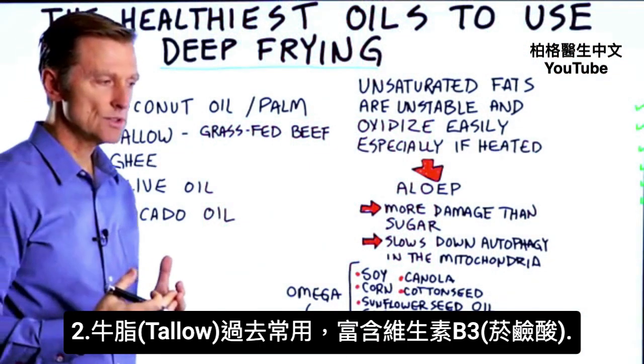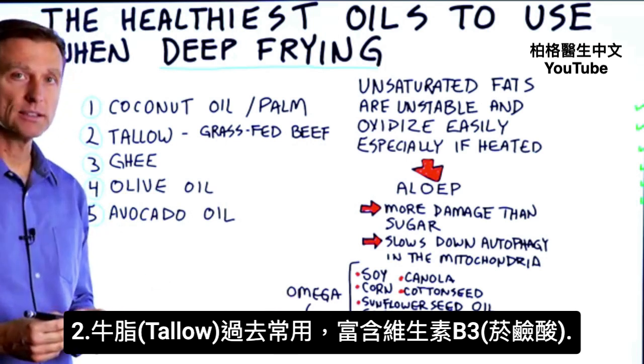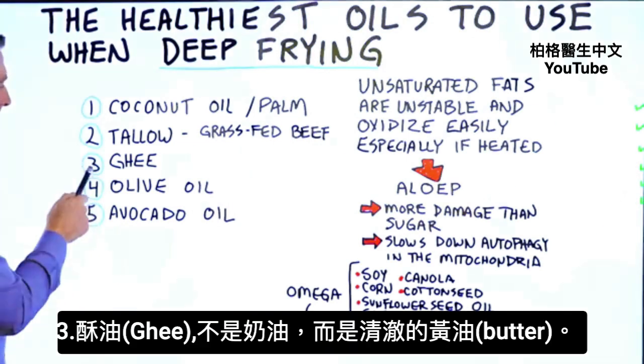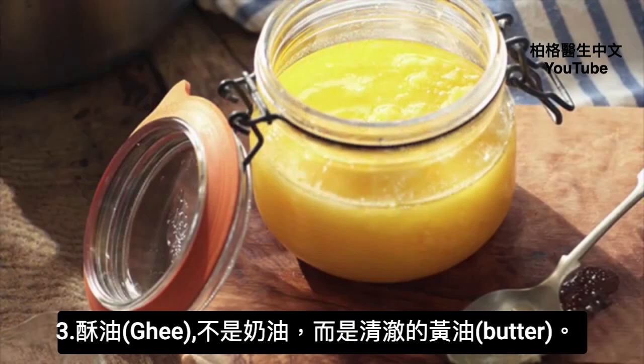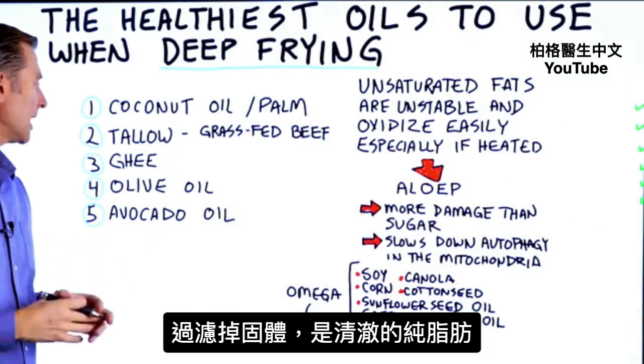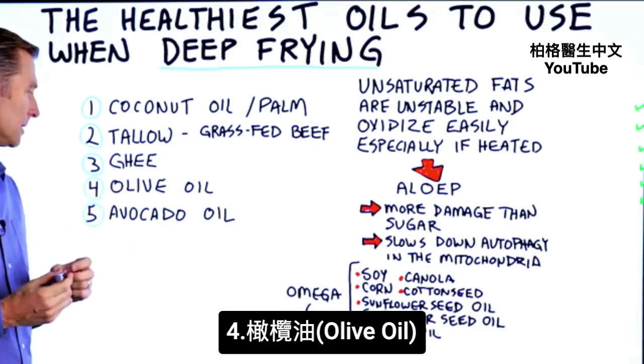Tallow is an ingredient that we used to use way back. It's loaded with vitamin B3, niacin. It's a good fat to fry with. Number three is ghee — not butter, but ghee. This is clarified butter where they filter out all the solids, and you're left with this pure fat. It's a very good fat to fry with.